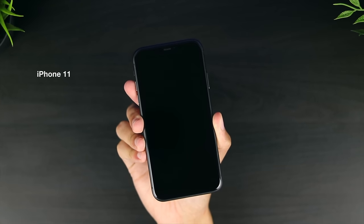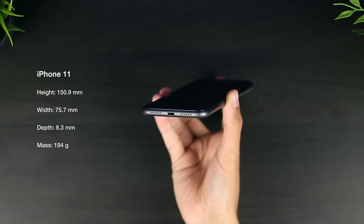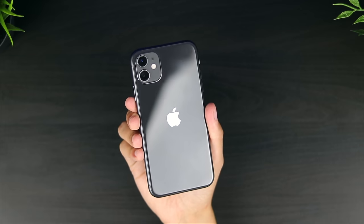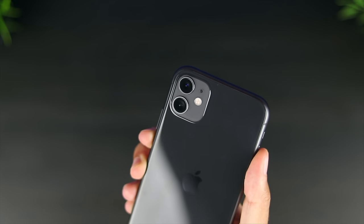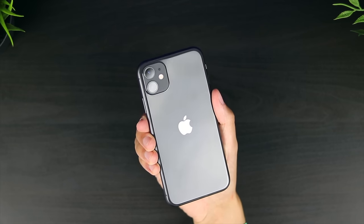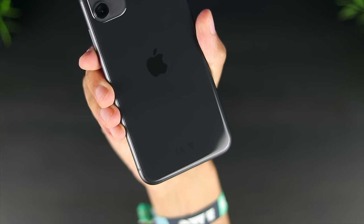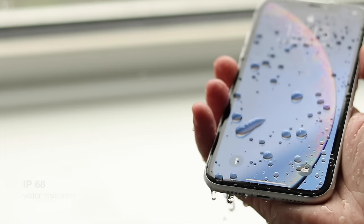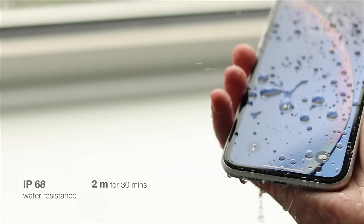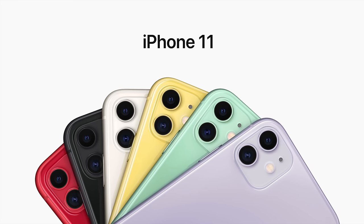The iPhone 11 has the same form factor as the XR, right down to the very same size and weight. It's still a glass sandwich with an aluminium frame, and with no change to the front design, you wouldn't be able to tell the two apart just by looking. The rear panel has seen some changes with the new dual lens camera module — the square camera bump has a frosted texture, the iPhone branding has been removed, and the Apple logo is now centred. Water resistance has been improved to IP68, protecting the phone against submersion at up to 2 metres for 30 minutes, twice the depth of the XR. The phone is available in 6 new pastel colours.